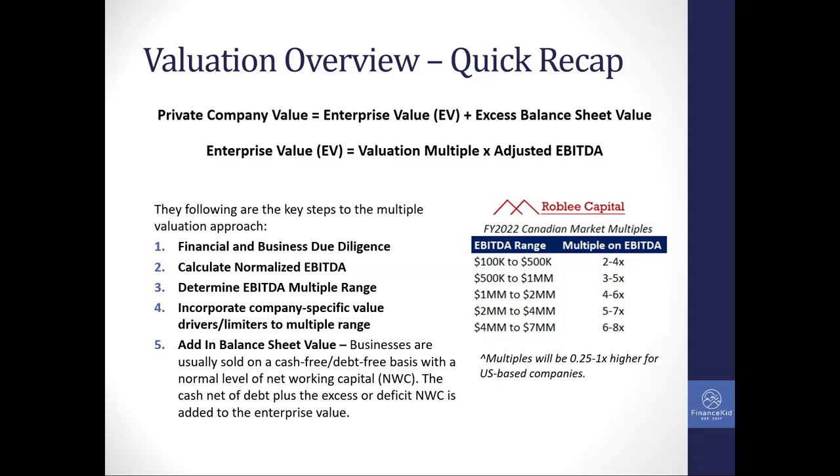Once you get a general sense of the enterprise value, you add in the balance sheet value — you calculate the net working capital target, which is essentially the required amount of working capital for that business. If there's an excess amount relative to the target, that increases the value. But if the owner has drained the AR and is running the business lean, it will need more working capital to support it, which would lower the overall value of the business.